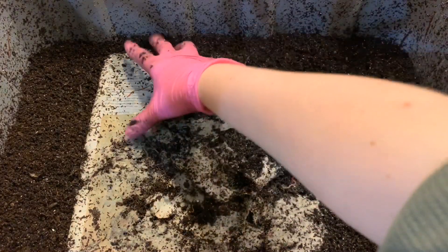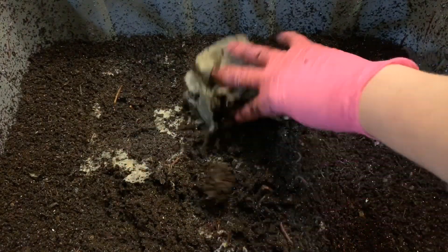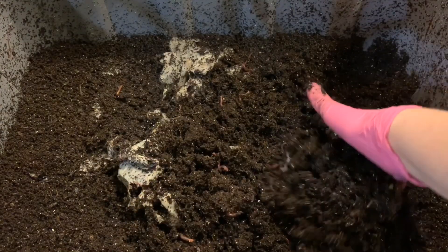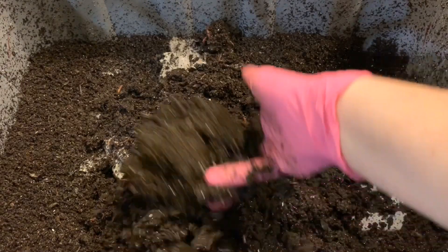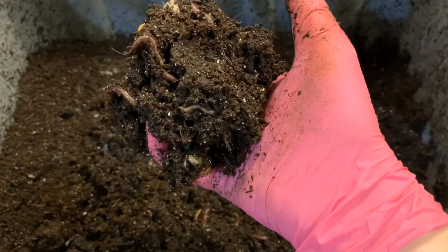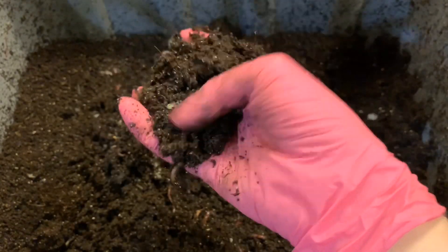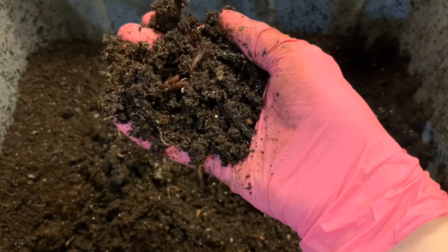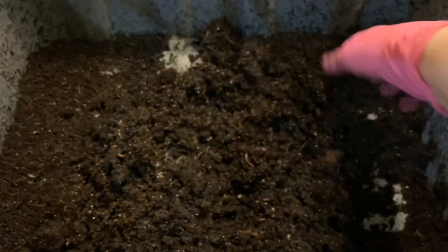The paper on top is just disintegrating and we've got so many worms in here. They look absolutely beautiful. These castings are beautiful — great consistency, flaky but definitely moist. It just feels really, really great.